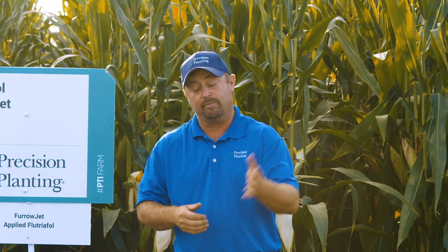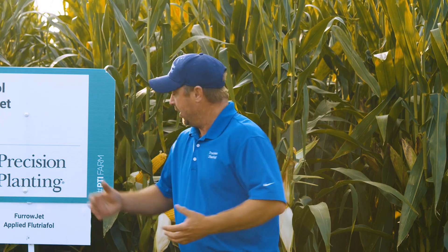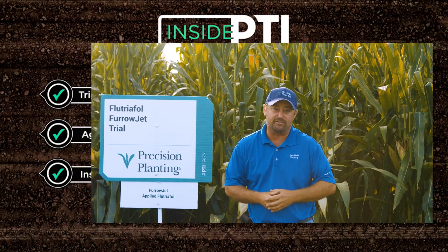Today's Inside PTI agronomy tip of the day: we always need to be looking ahead. Tar spot is a concern of mine — I fear getting it here in Livingston County at the PTI farm — so I want to look at ways to help control it and set ourselves up with a foundation. We're using existing technology with FurrowJet to lay that new fungicide in-furrow, then come in with a normal foliar fungicide at tassel, and hopefully we can beat this thing if we do develop issues with tar spot.